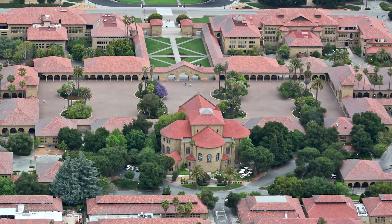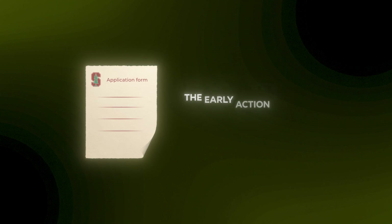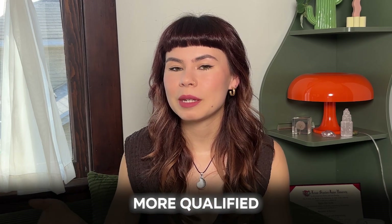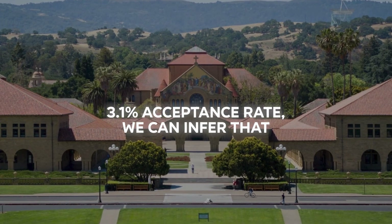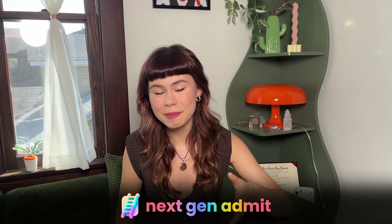Typically, what we see for most colleges is that acceptance rates are going to be higher for early action than for regular decision. But don't get it twisted — this doesn't necessarily mean it's going to be easier for you to get in early. It just means that the pool of people applying early tend to be the ones who have their stuff together and are likely to be more qualified. So the people you'd be competing with would be more competitive than in regular decision, though regular decision has a whole lot more people too. With this 3.61% acceptance rate, we can infer that it's pretty difficult to get into Stanford.